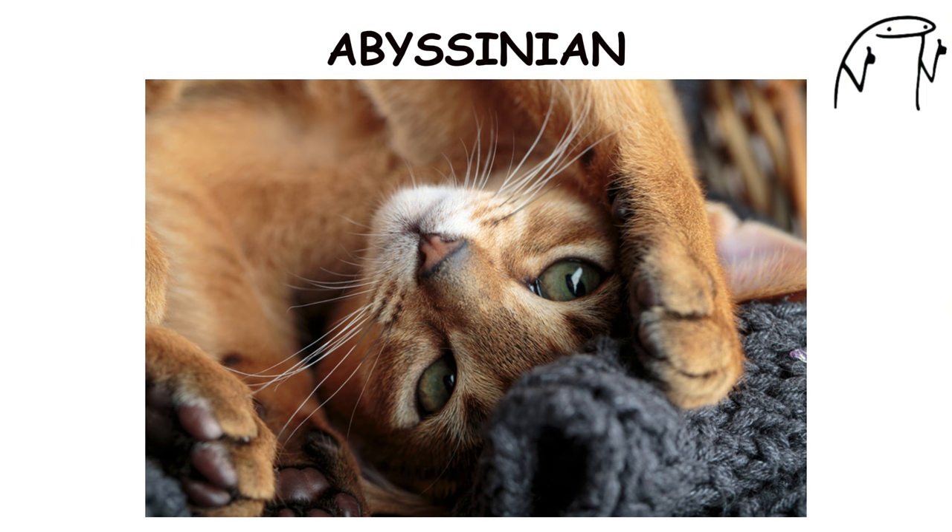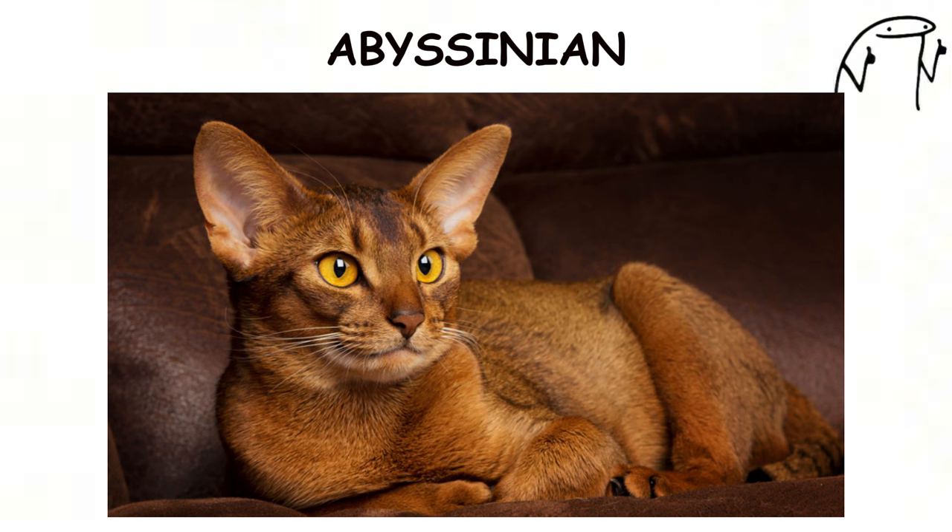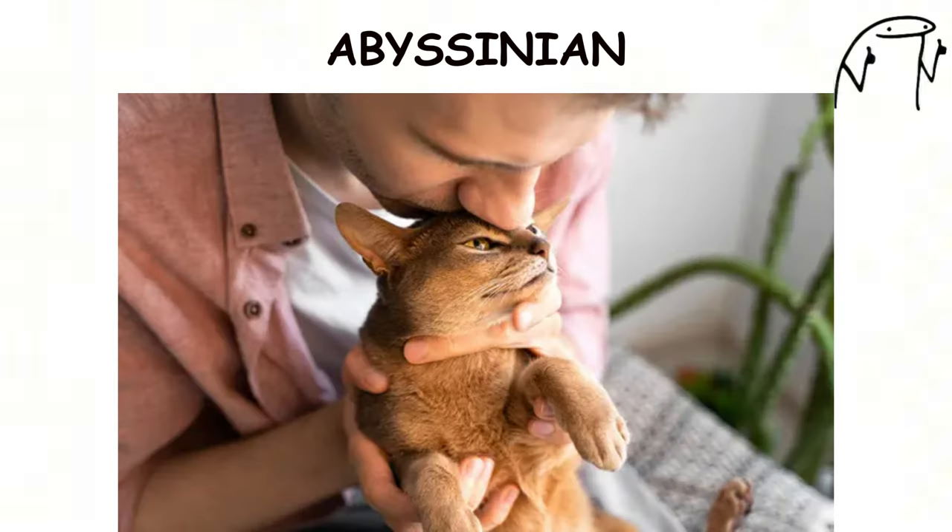They are known for their curious and adventurous nature, often enjoying interactive play and exploring their surroundings. Abyssinians have a vibrant and outgoing personality, forming strong bonds with their human families and thriving on attention and engagement.